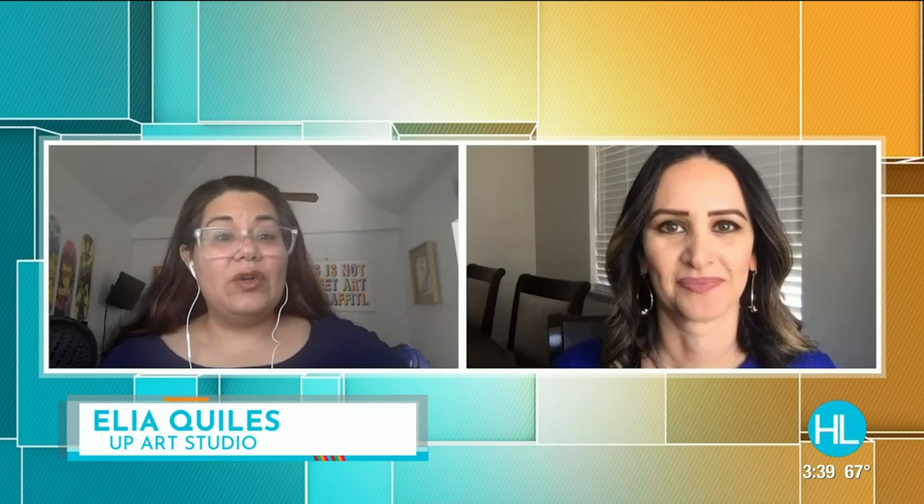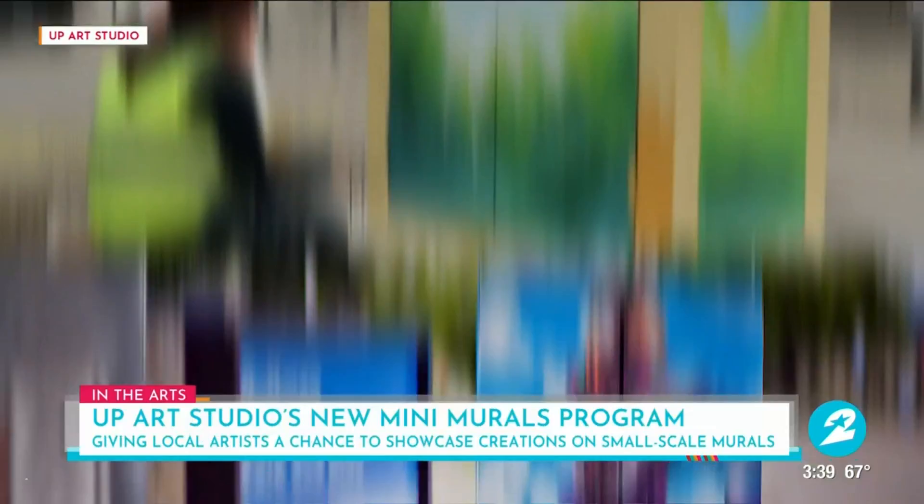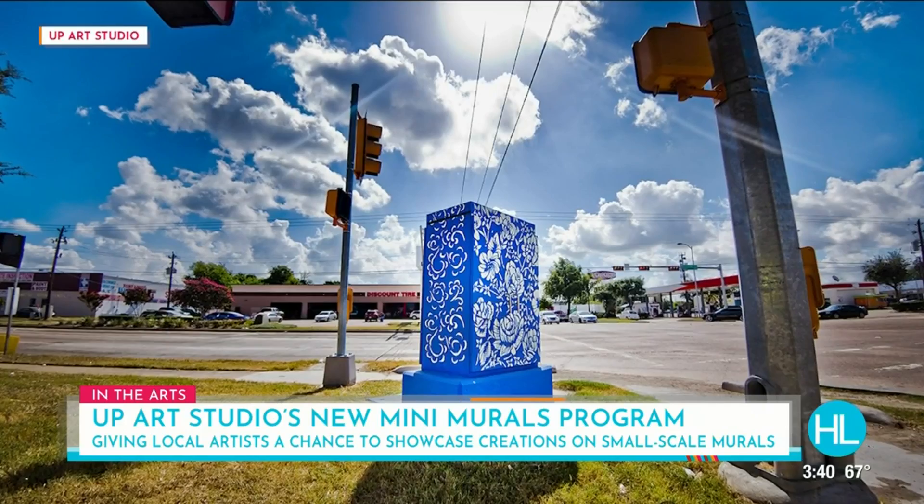The Mini Murals is an award-winning public art program where we take traffic signal control cabinets and convert them into art. You can see them all around Houston — they're in so many neighborhoods now thanks to our different sponsors. We've had council members, management districts, even neighborhood associations pull money together to get one in their neighborhood. We now have 316 of them all around, and it's really exciting to see how much the program's grown.